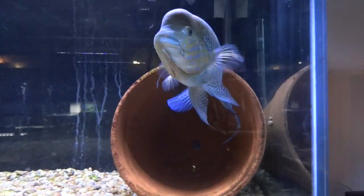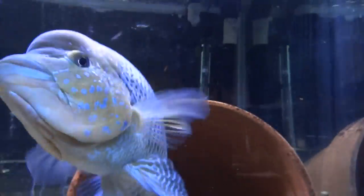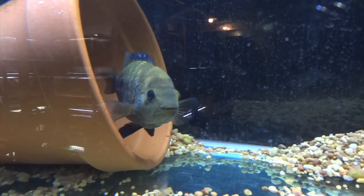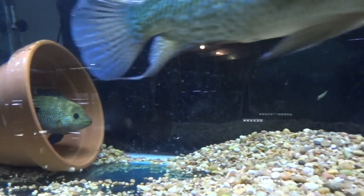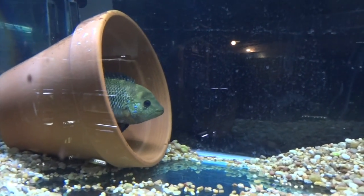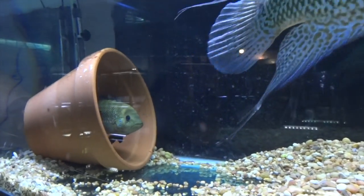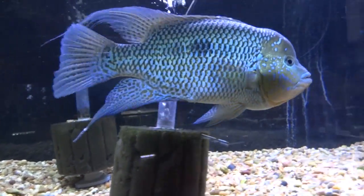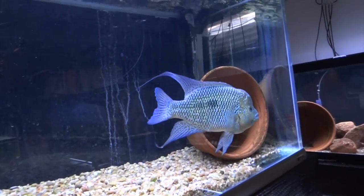We've got my Umby pair — here's Optimus, full of piss and vinegar as always, and then Matrix over here. They actually did spawn since my last update video, but it didn't take. A lot of the eggs didn't stick to the flower pot and one day I came down and they were all gone — one of the two had eaten the eggs before they hatched. But they've been showing some spawning behavior lately, a lot of head shaking and tail flapping, so we'll see what happens.